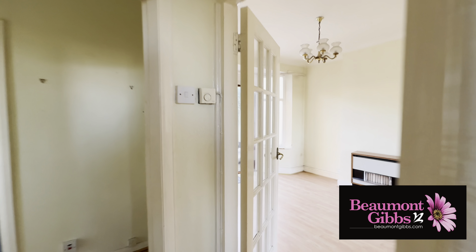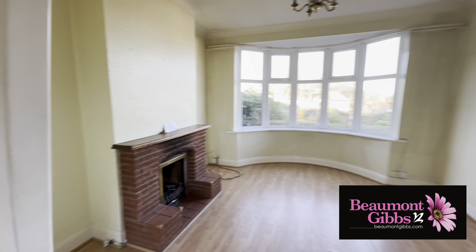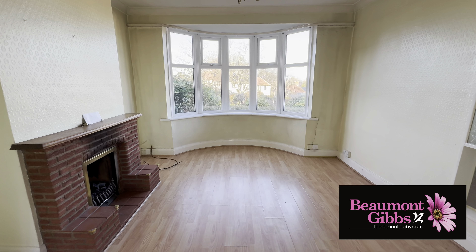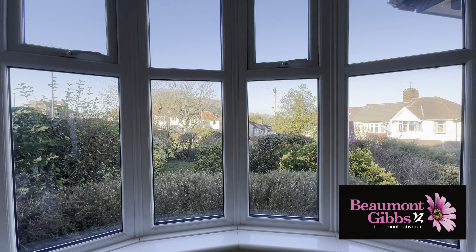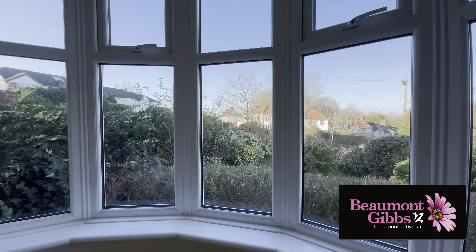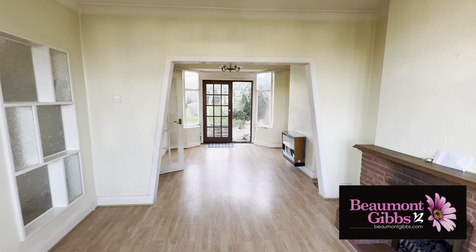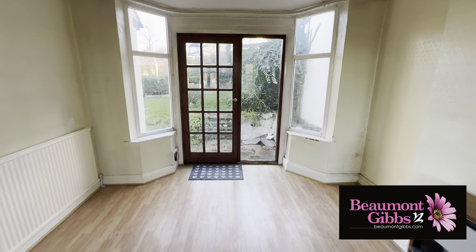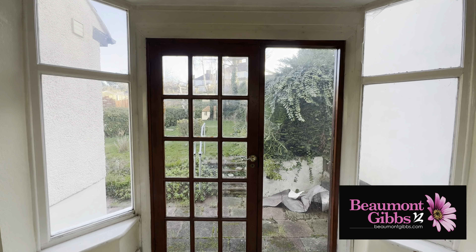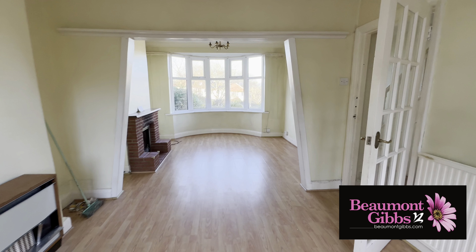To the right we have the through lounge diner — a very good size through lounge. We have our bay-fronted section to the front of the property with a very pretty outlook. Turning around you'll see the full depth, with a nice archway through into the dining section at the rear, which overlooks the garden. Plenty of glass means plenty of natural light — a really good, light and bright space.